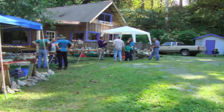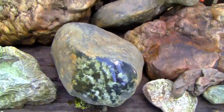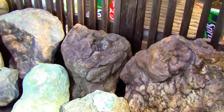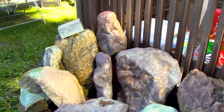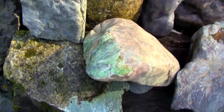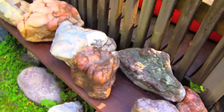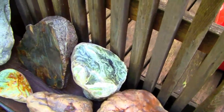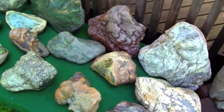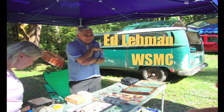Check out these local samples of jade on display. Ed Lehman has led countless field trips for the Washington State Mineral Council.